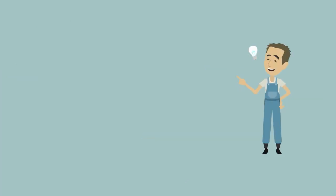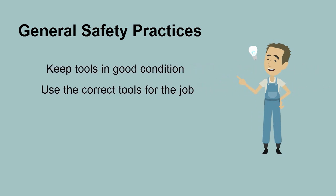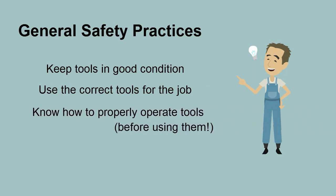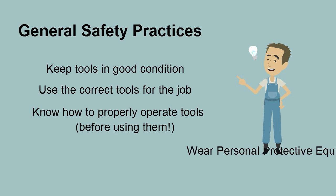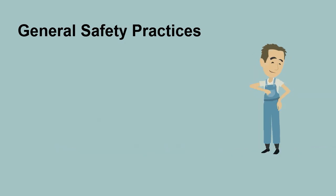Whether you use hand or power tools, there are some general safety practices that you should always follow: keep tools in good condition, use the correct tools for the job, know how to properly operate tools before using them, and always wear personal protective equipment. Never use tools unless your mind is clear and you can stay focused. Being distracted can impair your judgment.